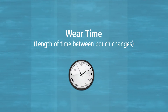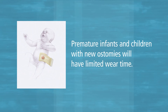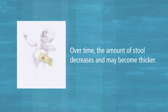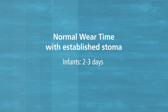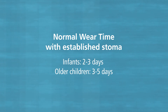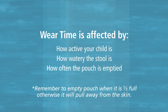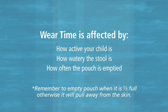The length of time between pouch changes is called wear time, and it's different for every child. Premature infants and children who have new ostomies will have limited wear time because of the large amount of liquid stool. Over time, the amount of stool decreases and may become thicker. In general, a pouch should stay on your child for at least 24 hours. Normal wear time for infants with an established stoma is two to three days. Older children can go three to five days between pouch changes. Wear time is affected by how active your child is, how watery the stool is, and how often the pouch is emptied. Remember to empty the pouch when it is one-third full — otherwise, the pouch gets heavier as it fills and will pull away from the skin.